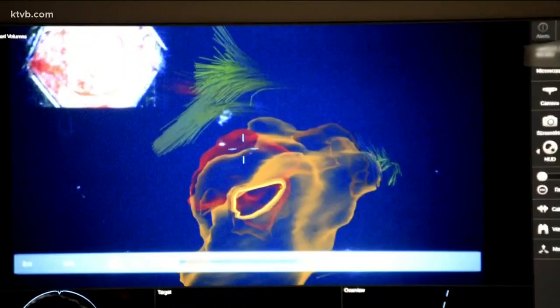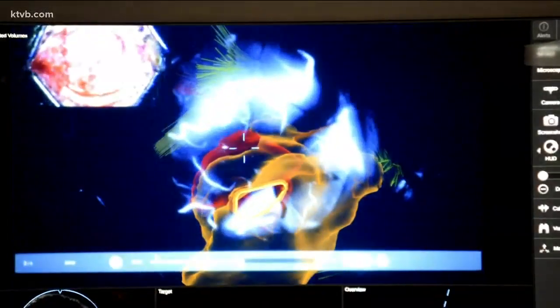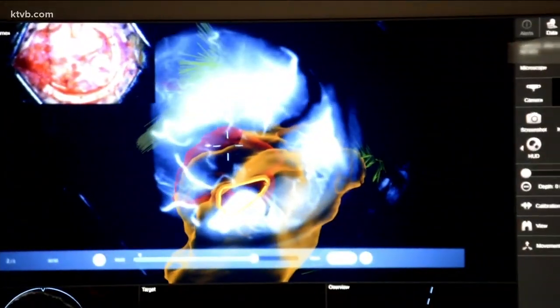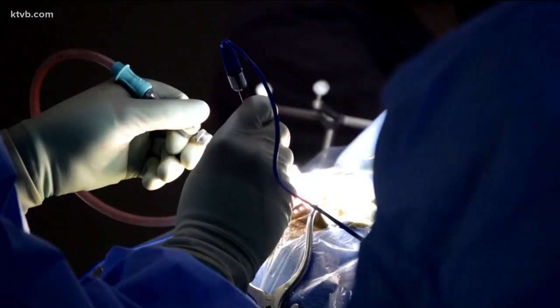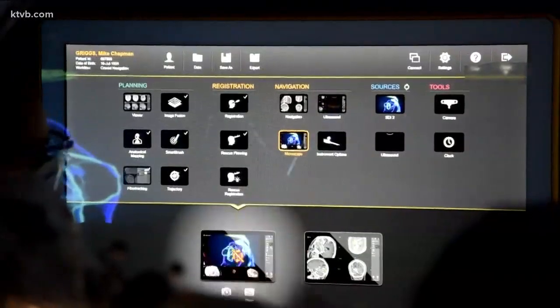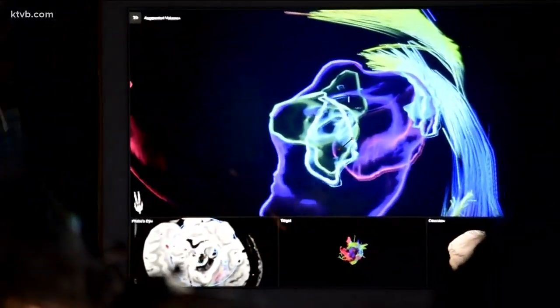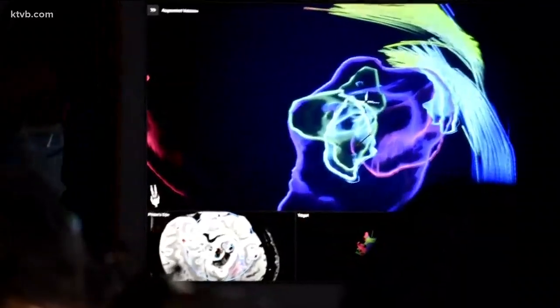We were able to see exactly where the AVM was through the operating microscope with a computer image — a silhouette of the AVM and the hemorrhage — so we knew exactly where we were going. It's truly cutting edge, and St. Luke's is the only hospital in the state that utilizes it for brain surgery. It's a real game changer to be able to see exactly where you're going in real time through a heads-up display in the operating microscope.